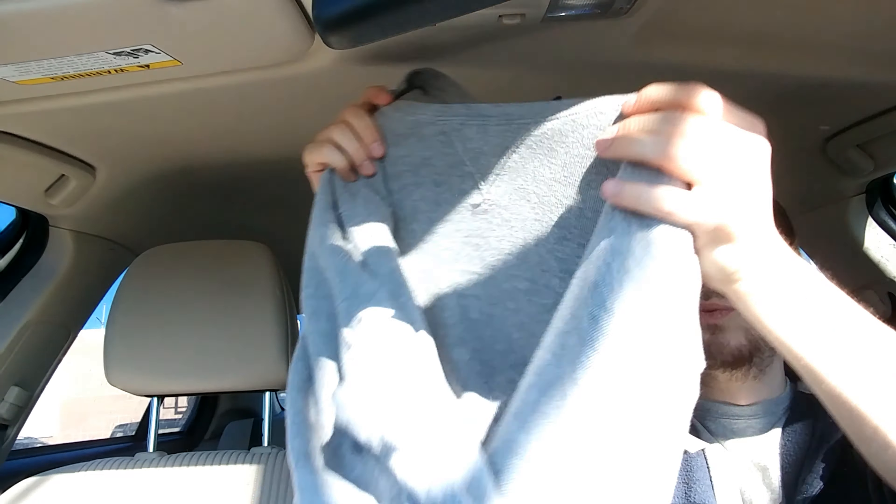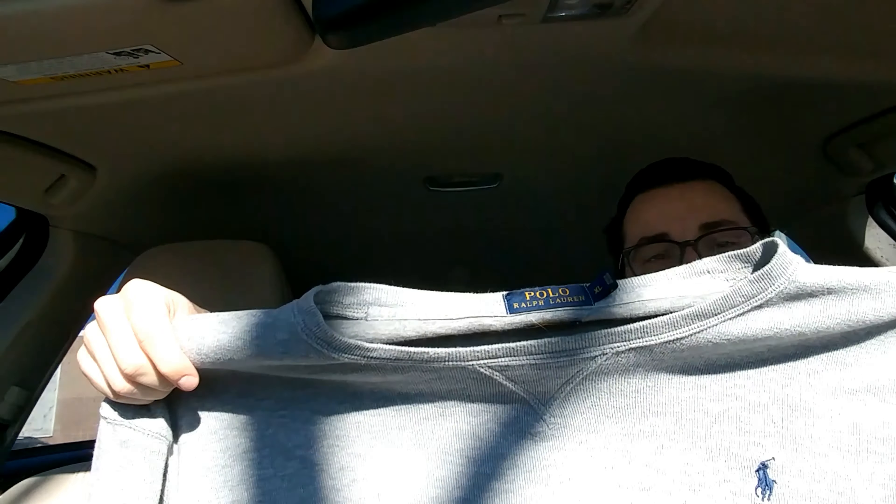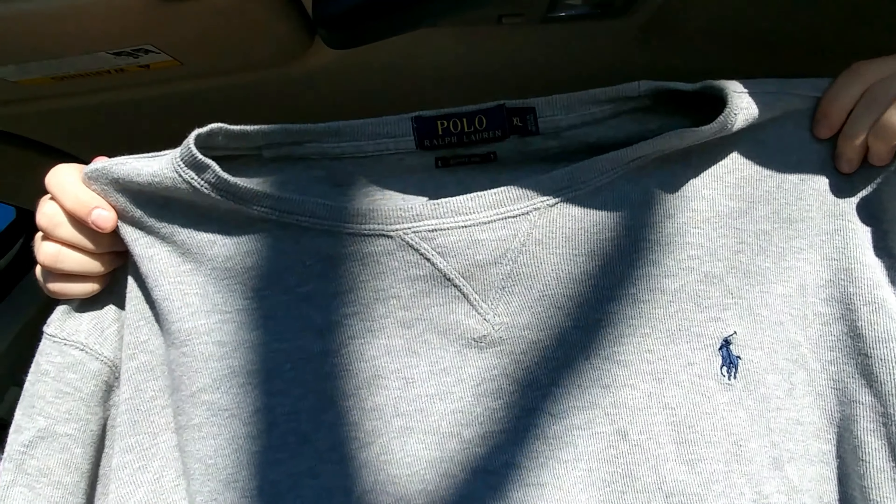Just a long sleeve Polo Ralph Lauren thermal shirt, size XL — newer tag. $3.59. I think this will sell for $20 bucks plus, all day.